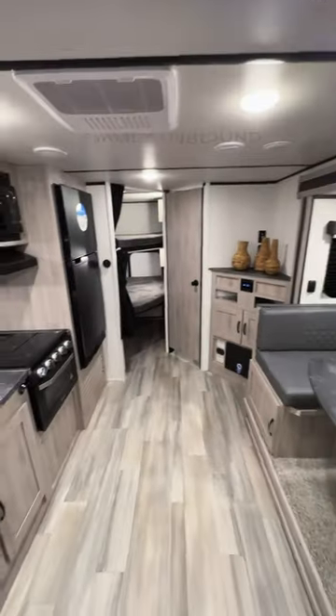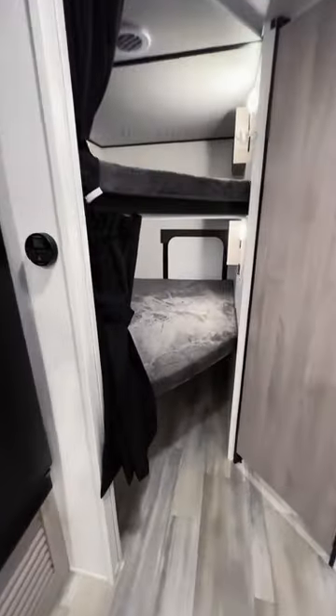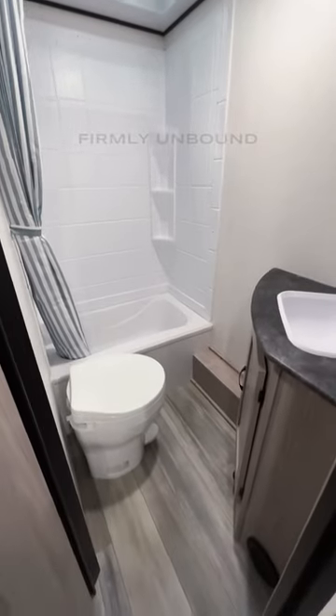You have your kitchen space, two bunks with a cargo access door, outlets and windows in both bunk beds, and a bathroom with a tub.